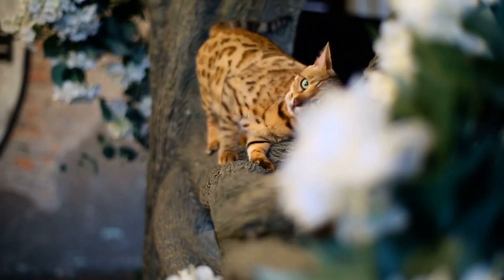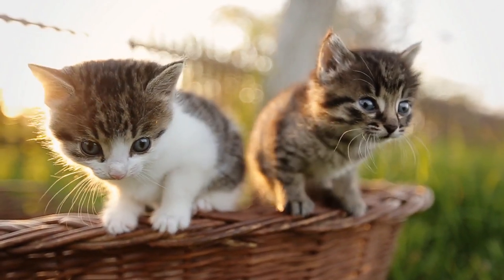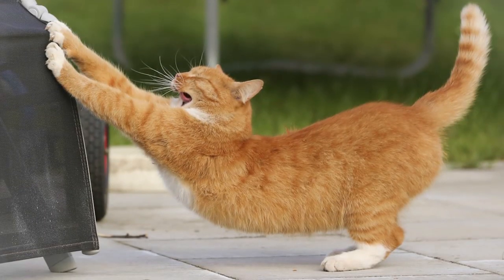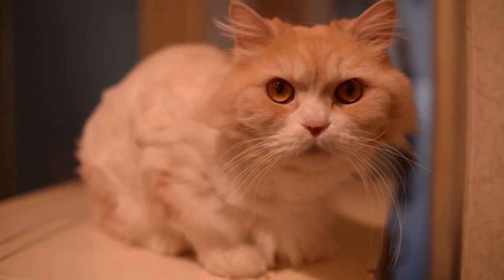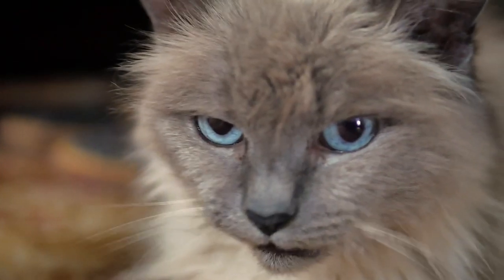Cats have great balancing skills. That's why even when they fall, they still manage to land on their feet. Perhaps that's the reason why they're confident sleeping in narrow and high spaces. They have flexible spines, light bones, and a specially designed inner ear. It turns out they can use their inner ear to determine which way is up, so they can rotate their front paws to face downward.